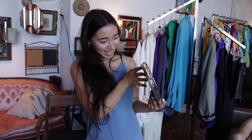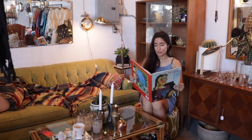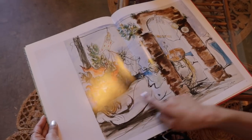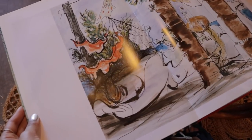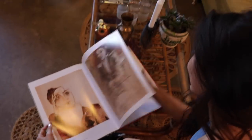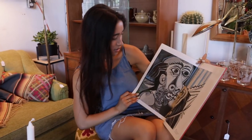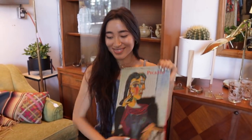I feel like books in thrift stores can be extremely underrated. I always check out the book section. This is a Pablo Picasso book of a lot of his greatest works. I love these kinds of books because you can rip prints out, put them in a frame and hang them around your house. And it's just an amazing aesthetic for taking photos. If you just want to snap a selfie in one of the mirrors, it's great.